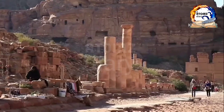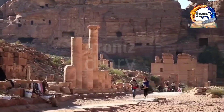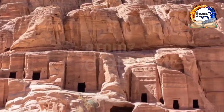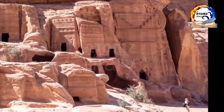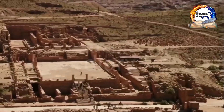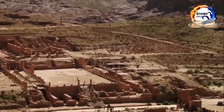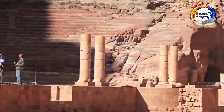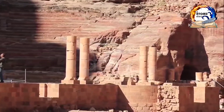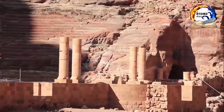From Amman, the easiest way to reach Petra is by taking a taxi or a private car, which takes about three hours. Alternatively, you can take a bus from the Tabarbour bus station in Amman to Petra, which takes about four to five hours. You can also take a JETT bus from Amman to Petra, which is a more affordable option. Once you arrive at Petra, you can explore the site on foot, by horseback, or by camel.